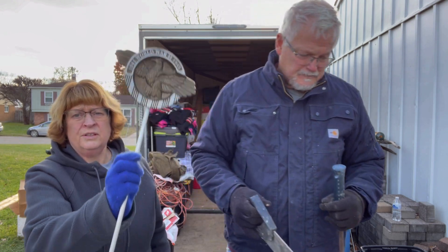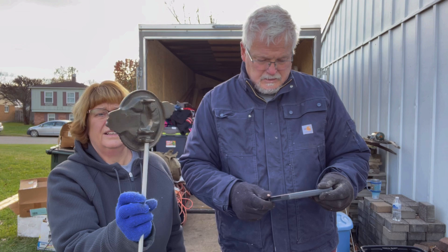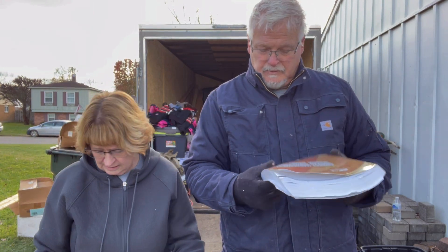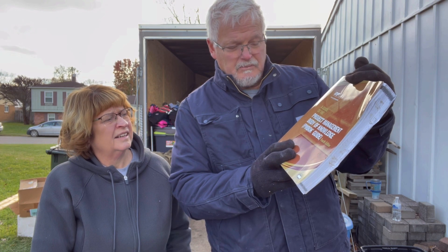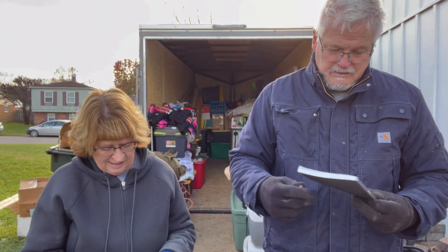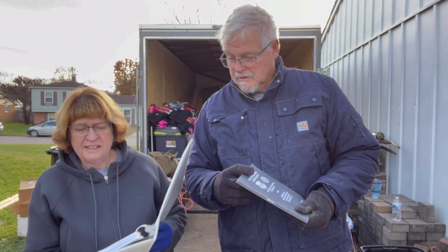We got a crosscut miter saw, an Estwing hammer — a little bent, still good. This looks like it goes in the yard — it says 1941 World War II, 1945. So those are the dates. A DVD would get in there. Project Management Body of Knowledge for PM — I don't think that's a problem.